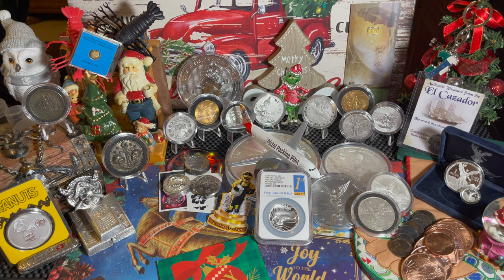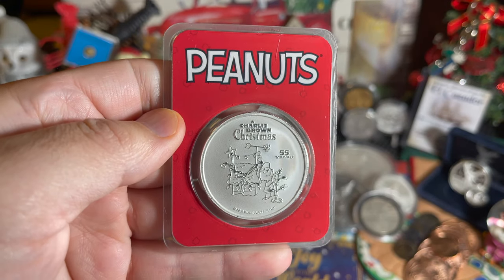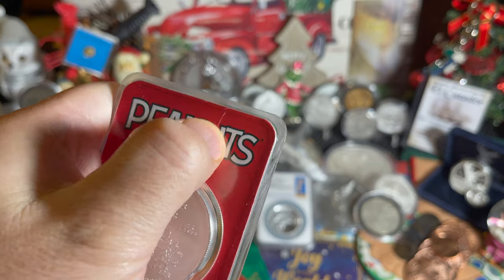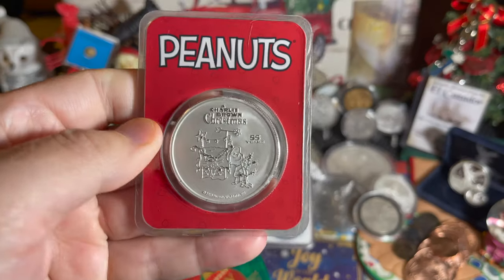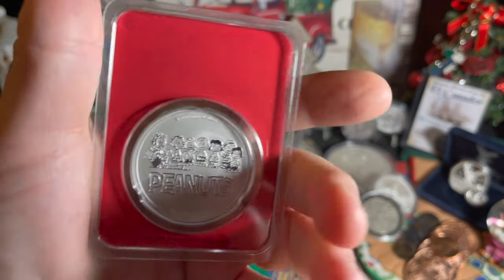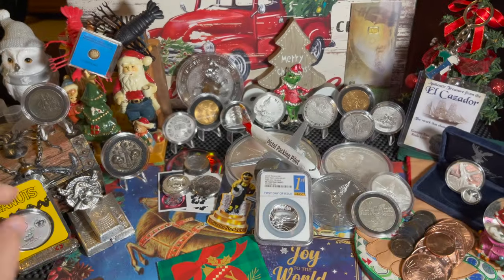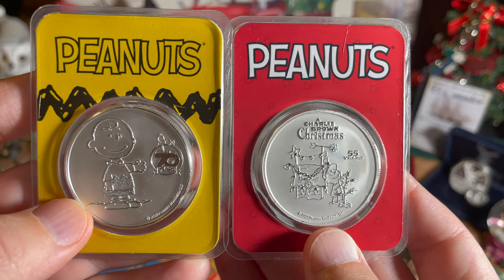We're going to go ahead and move on to number two. I got a package from Atmex, and this is weird because these were not supposed to ship so soon from what I had read. But they did and I'm not going to complain. It's Christmas time and we have ourselves the TEP slabbed — this is the TEP Charlie Brown Christmas, 55 years. And on the back, if you remember, I've got the first generation coin — 70 years Charlie Brown. And now we've got the Christmas one.